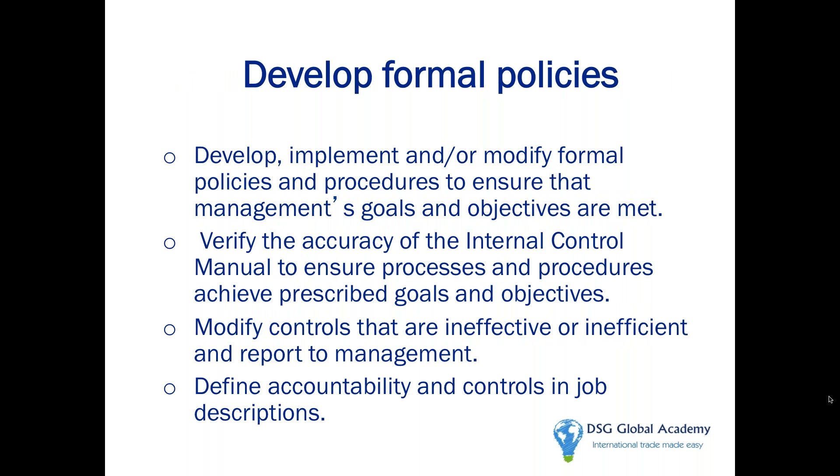Develop formal procedures, as we mentioned under internal controls. Having written procedures is critical to join the ISA program — it's almost one of the first things Customs asks for when you fill out your ISA application questionnaire. They want to see your internal control manual, your self-testing plan, your audit approach, the responsible people in your division, and the leadership flow chart.